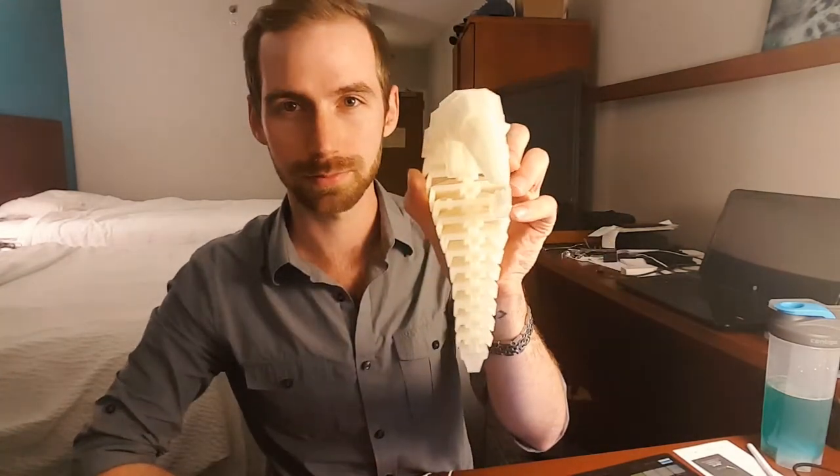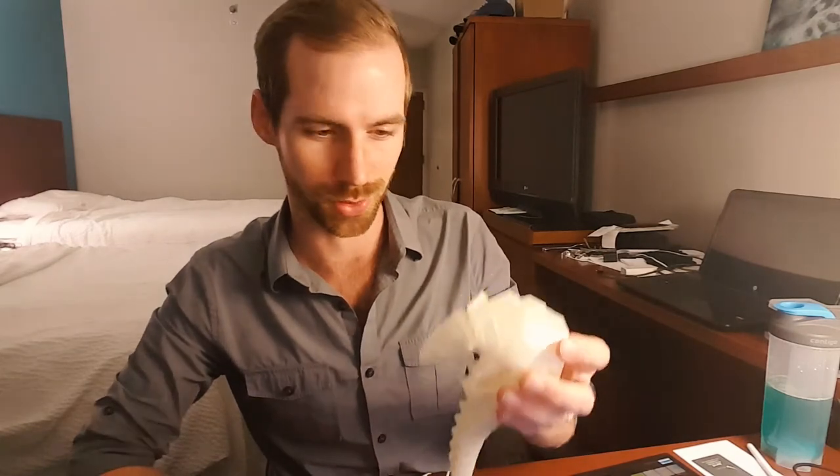I'm gonna name this one Marcy. Yeah, this one's name is Marcy. I don't know where that name came from but that's what this is. He looked like a Marcy. Actually he looks like a Fred but I can't go naming everything Fred — or George. Those are my two go-to names for naming random things.